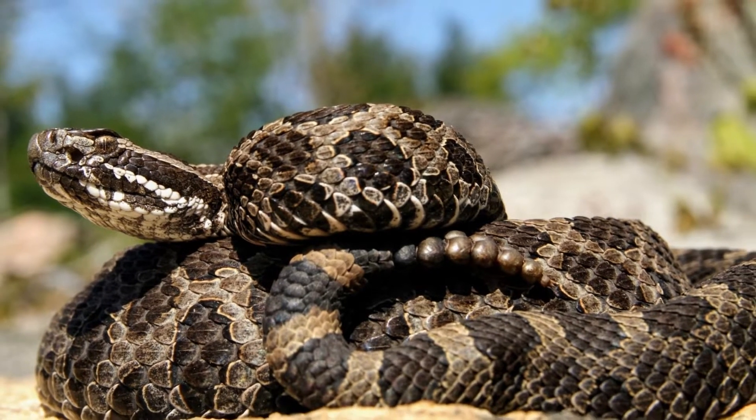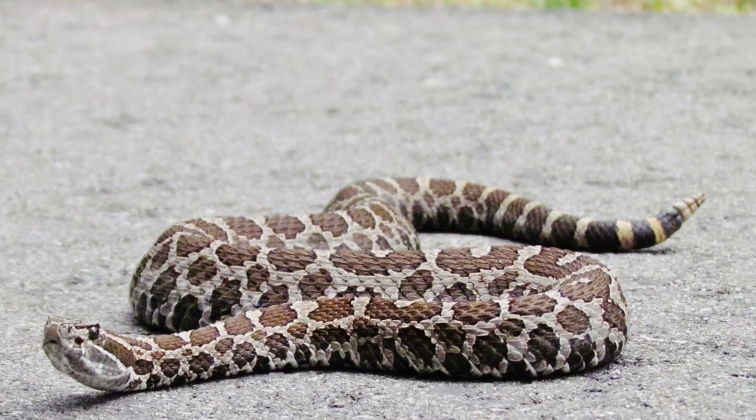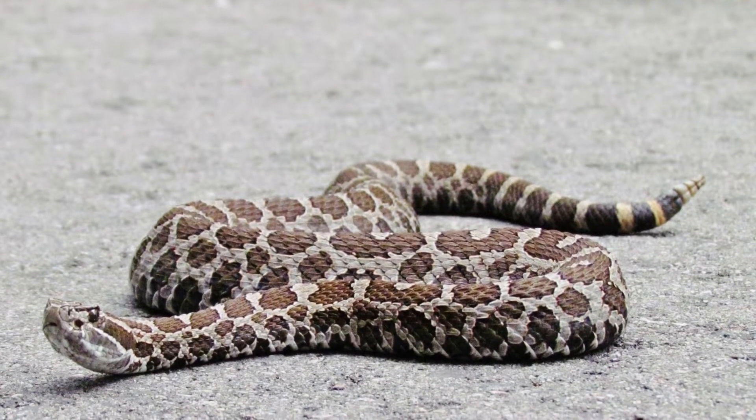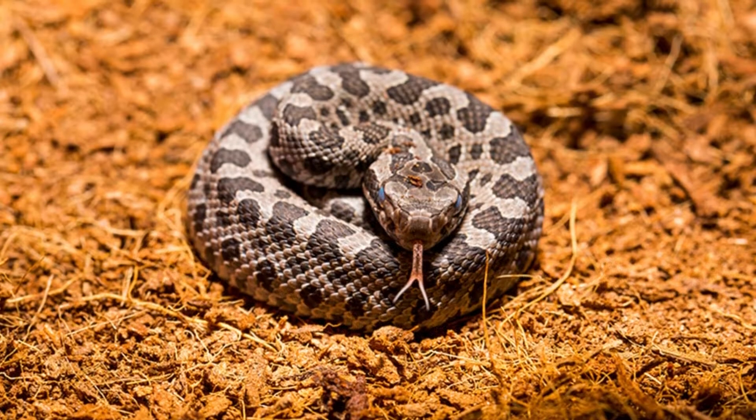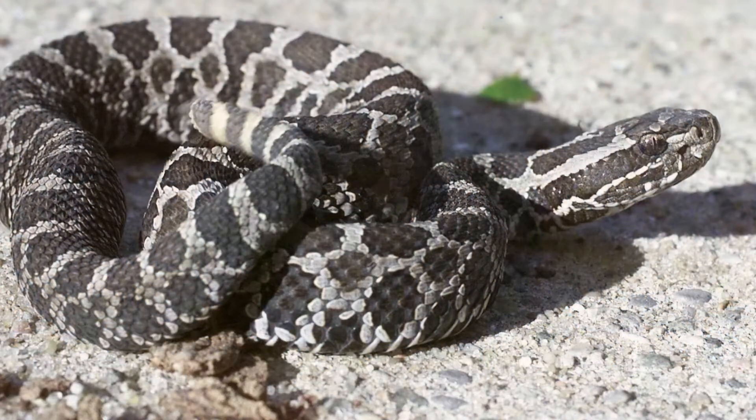Welcome to Zoological World. Today we are discussing the massasauga. Massasaugas produce young every 1 to 3 years, depending on access to food. The massasauga is often mistaken for the fox snake, hognose snake, and milk snake.